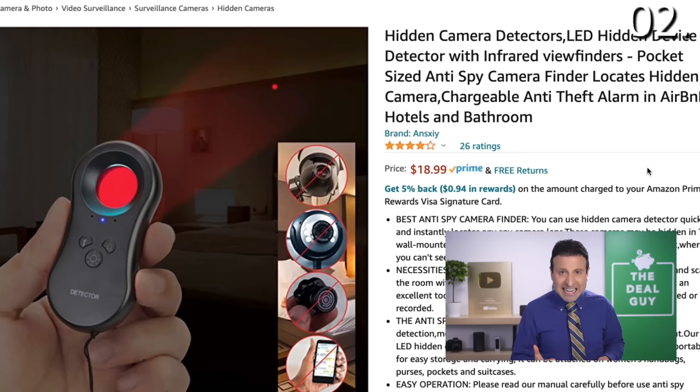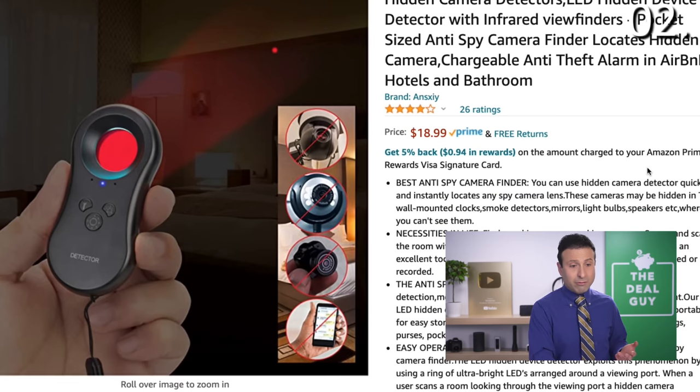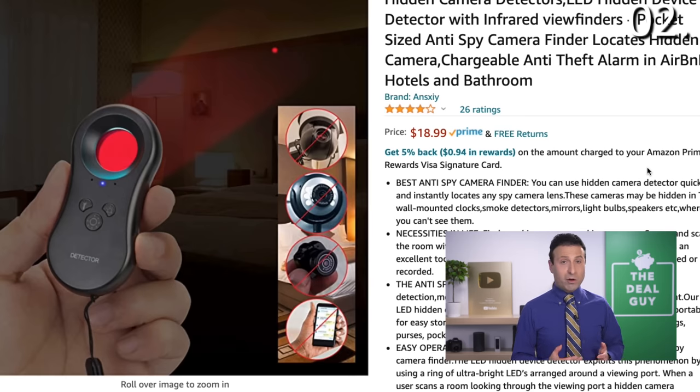In the number two spot, a product that I wish I didn't have to discuss right now — hidden camera detectors. Whether you frequent Airbnbs, public bathrooms, restaurant bathrooms, or even a sketchy motel, this is a highly portable and effective product that I wish I did not have to demonstrate.